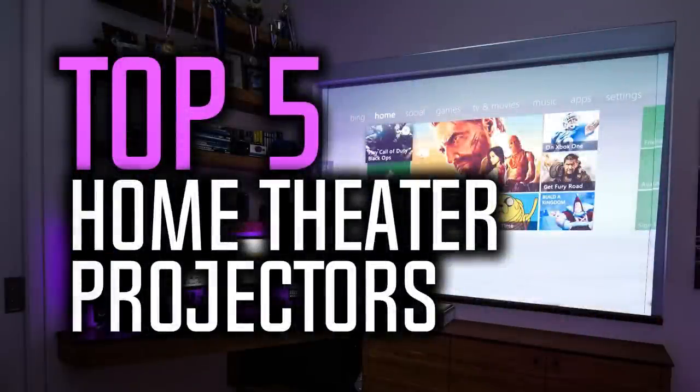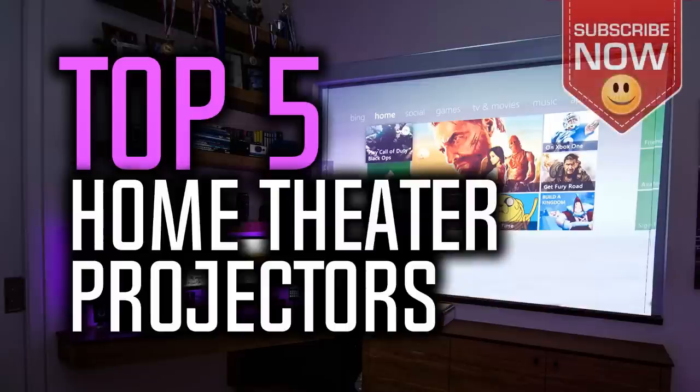Hello everyone, welcome to our new video where today we are going to be checking out the top 5 best home theater projectors in the market in 2018. I made this list based on my personal opinion and I tried to list them based on their price, quality, durability and more.